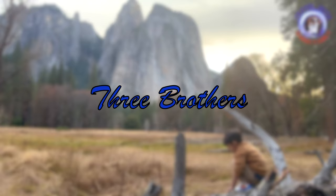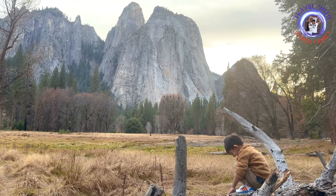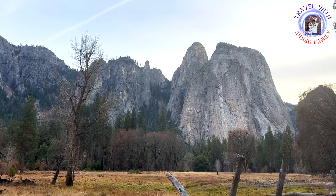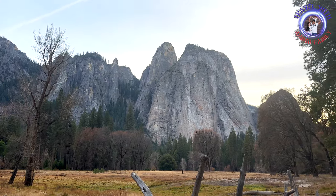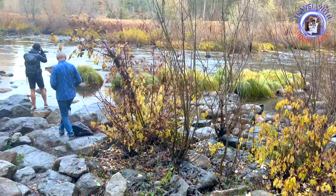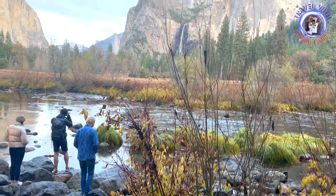We also stopped here to see one of the most prominent and recognizable features of the park's landscape — the Three Brothers. The Three Brothers are a trio of distinctive granite peaks located in Yosemite Valley.